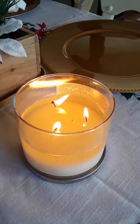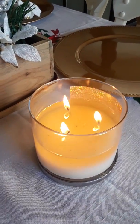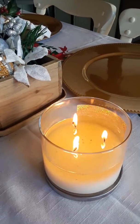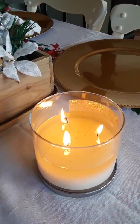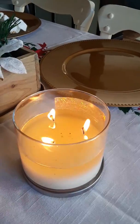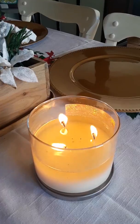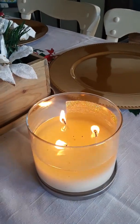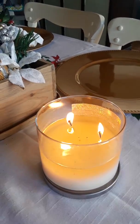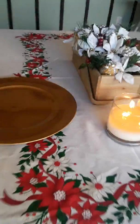Hello everyone, this is Karen from Reformation Home. I thought I'd hop on and give a quick tour and also show what I did for the Goodwill challenge. I'm going to cover the dining room and the living room for the most part. This is in no way a perfect house tour — I'm not a perfect person, I have a baby and a husband. This is just real life, so let's get right into it.